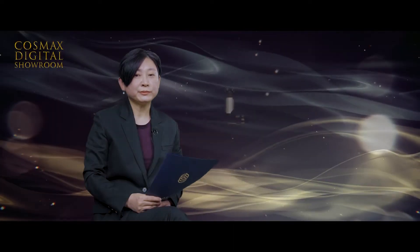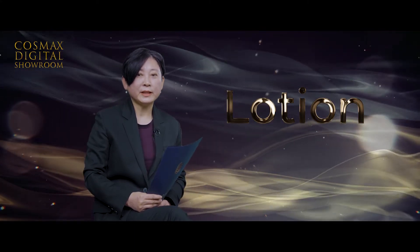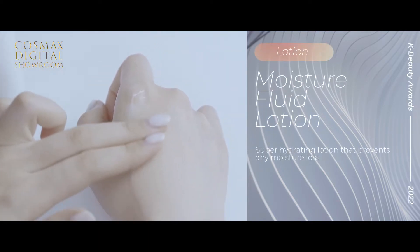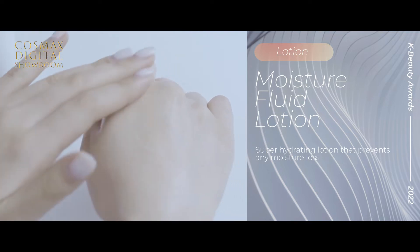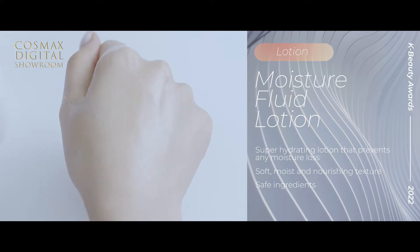Moisture Fluid Lotion was selected for best lotion. It is a super hydrating lotion that prevents any moisture loss and delivers balanced moisturizing energy deep into the skin. It provides soft, moist, and nourishing texture. It contains safe ingredients without any cautionary ingredients, using EWG Green only. This product was awarded the 2021 Wahe Beauty Awards.